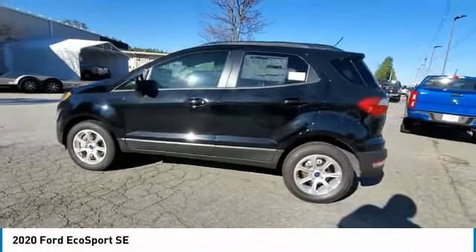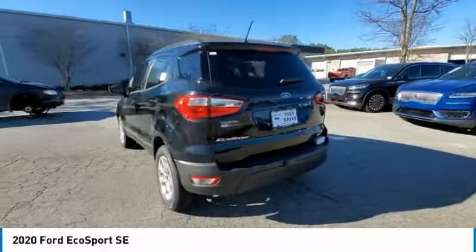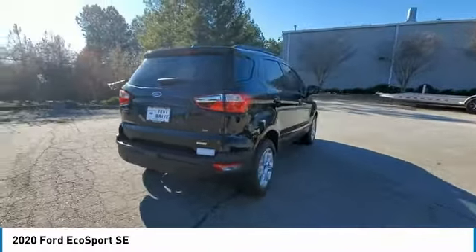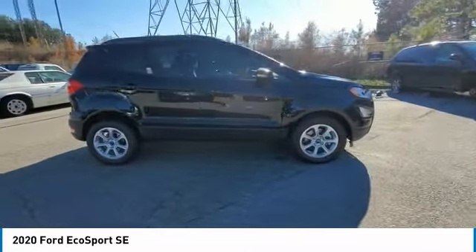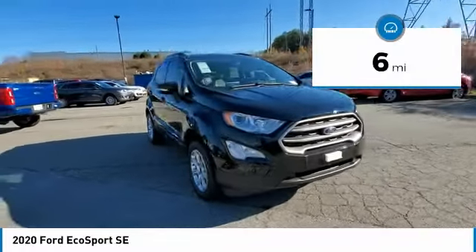Looking for the right vehicle? Check out the 2020 EcoSport. The Ford EcoSport has an upgraded interior that provides you all the features you could ever want. It also offers the functionality of an SUV, but in a size where you feel in control. This vehicle has less than 100 miles.